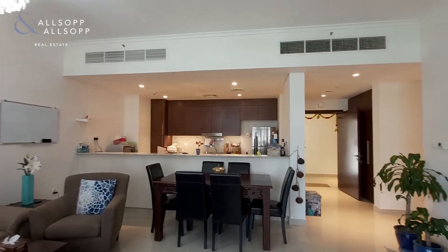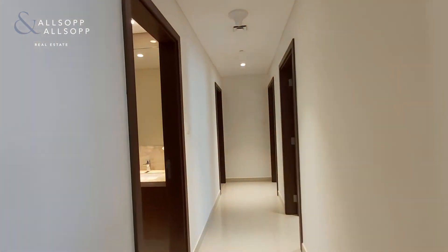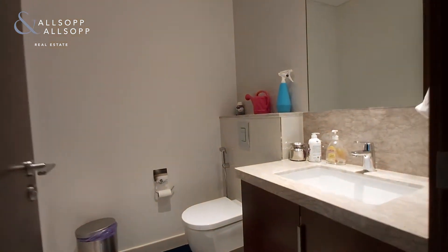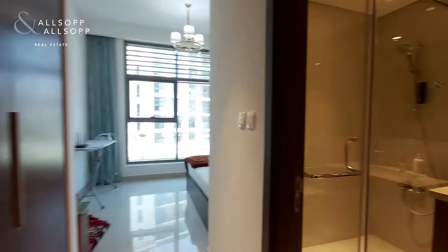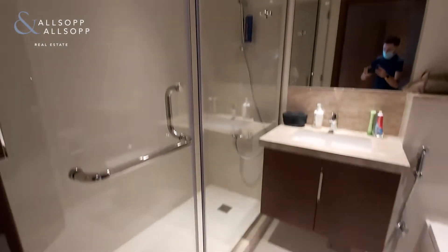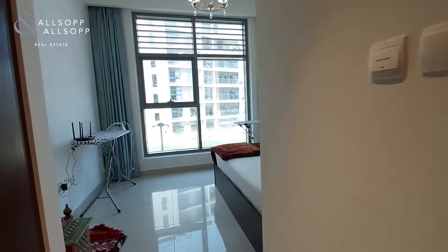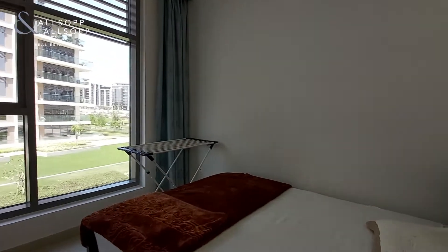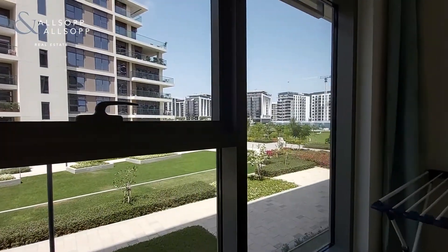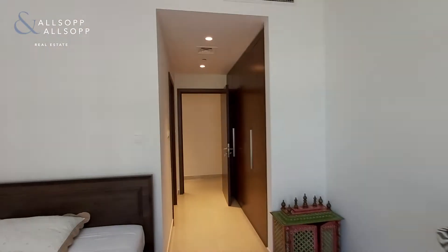Heading into the other part of the apartment, we've got the guest WC on the left, and then we've got the second bedroom on the right, which comes with an ensuite and stand-up shower instead of the standard bathtub. The second bedroom is a good size, allowing for a double bed and cabinets either side, as well as built-in wardrobes.